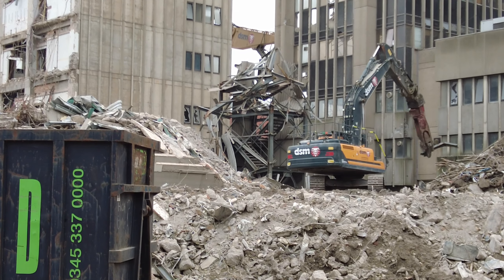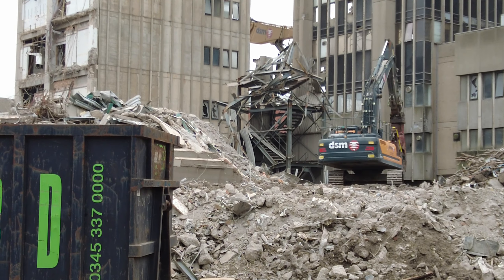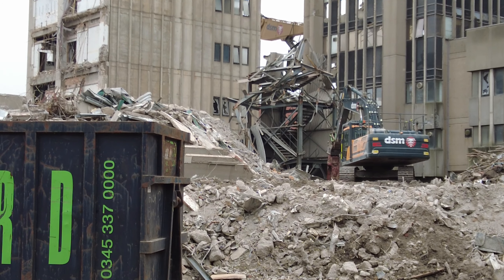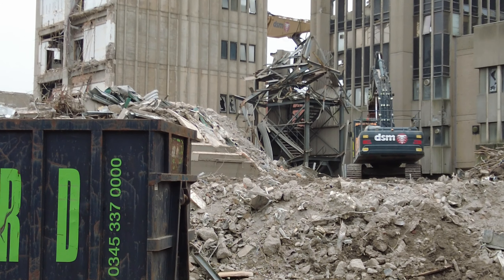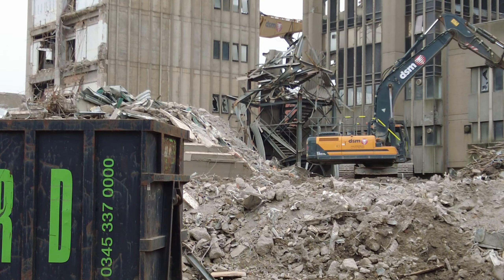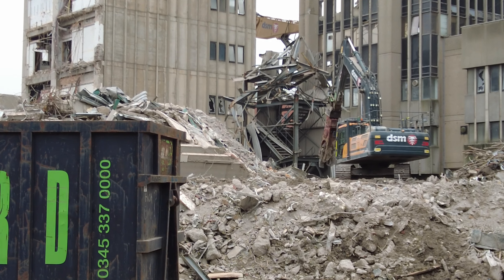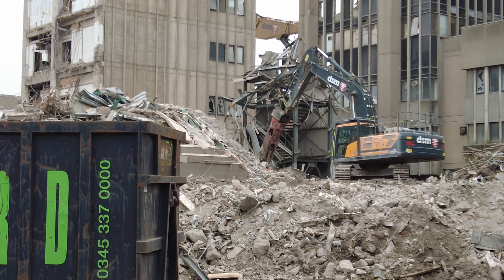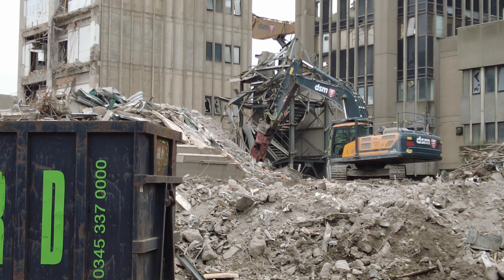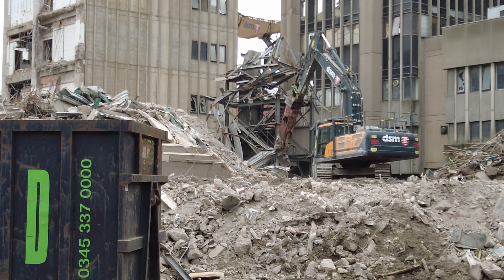Just come back around the back to end the video. You can see that metal structure there — the machine is trying to rip that down bit by bit. That is pretty much the last section of that building to be fair. It looks like it was a stairway. It's starting to rain a little bit heavy now so we definitely won't be flying.